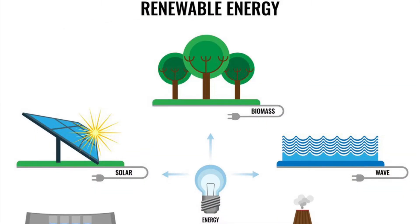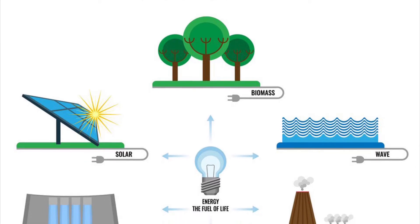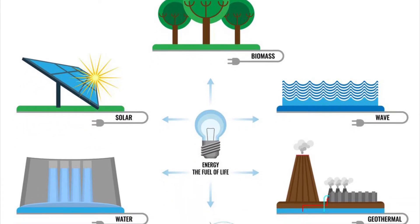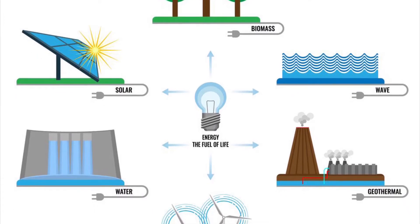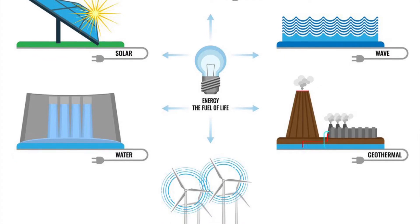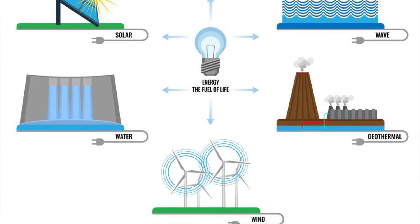We also looked into renewable energy, which is energy that is generated from natural processes that are continuously replenished. This includes sunlight, geothermal heat, wind, tides, water, and various forms of biomass. This energy cannot be exhausted and is constantly renewed.